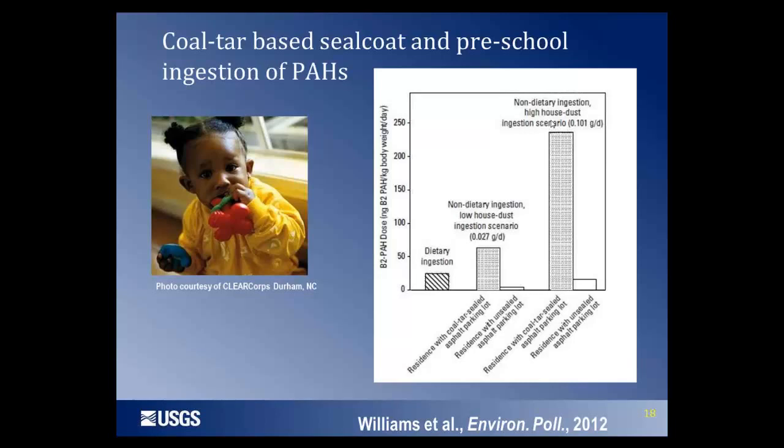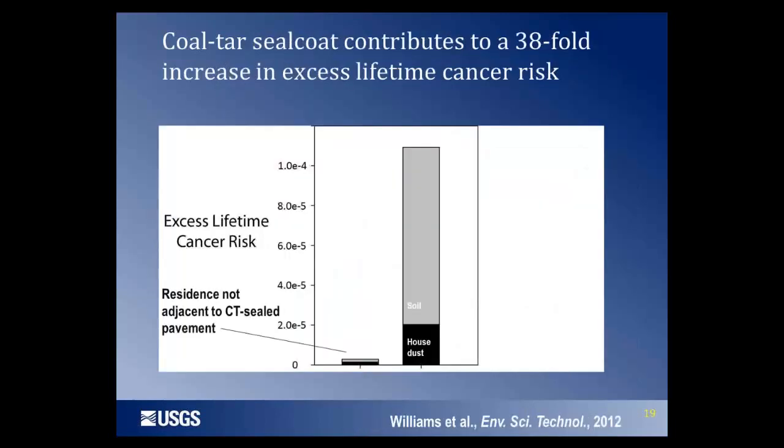We took that a step further and, with Dr. Williams, looked at the excess lifetime cancer risk associated with ingestion of both house dust and soil affected by coal tar-based sealcoats. We found a much higher excess cancer risk for residents who spent their entire lifetime living near sealcoated pavement. In fact, it exceeded 1 in 10,000 — the risk level at which remediation, that is, removing the source, is generally advised.